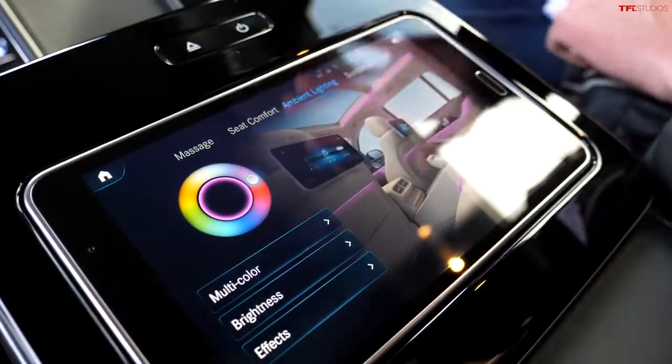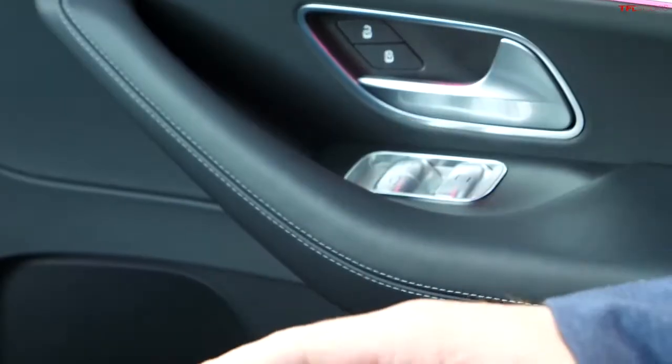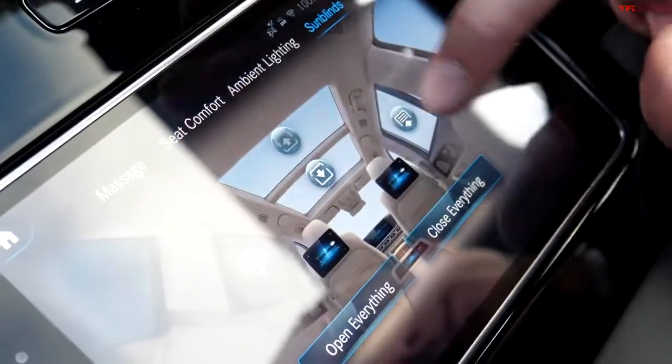It just goes to show how tailored this Mercedes-Maybach is for rear seat passengers. One of my favorite features is actually the sun blinds. I can control these sun blinds using the various switches on the door panel or on the tablet. For example, if I want to close the driver's side rear window shade, I touch that button and it glides closed. I can even click a button that says 'close everything,' and the sun shade for the roof will close as well.